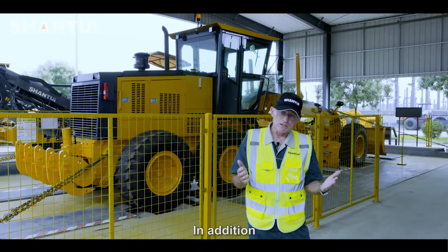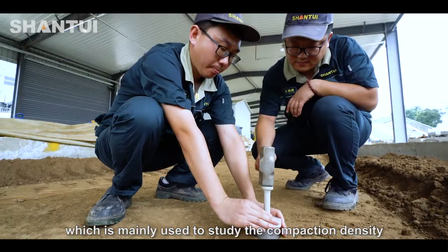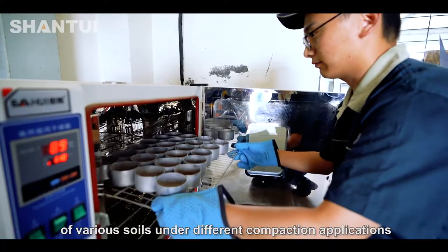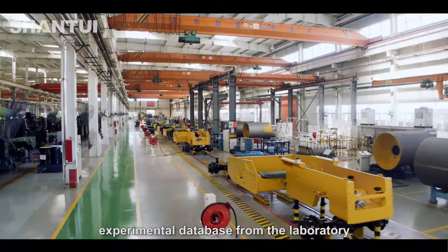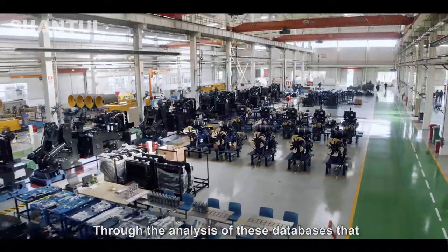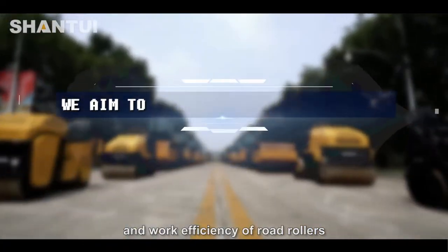In addition, Shantui also has a soil compaction laboratory for roller applications, which is mainly used to study the compaction density of various soils and different compaction applications. Shantui has accumulated a large experimental database from the laboratory, and through the analysis of these databases, Shantui continuously improves the compaction performance and work efficiency of road rollers.